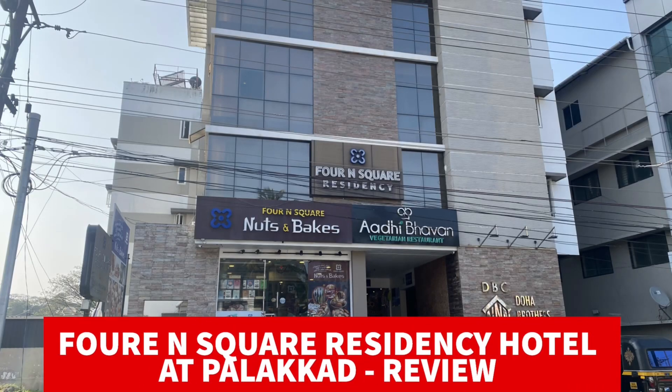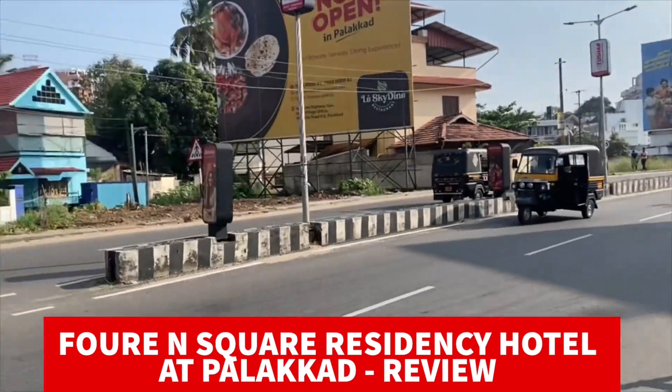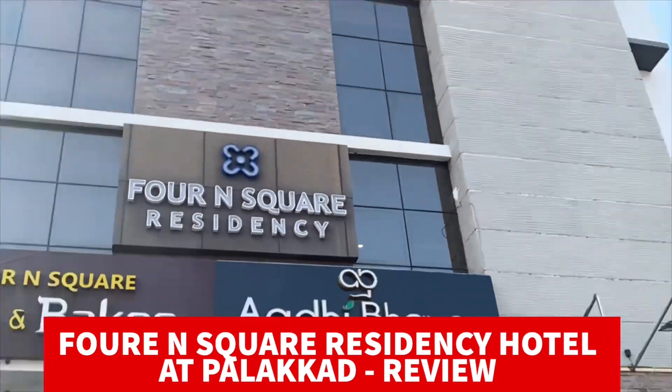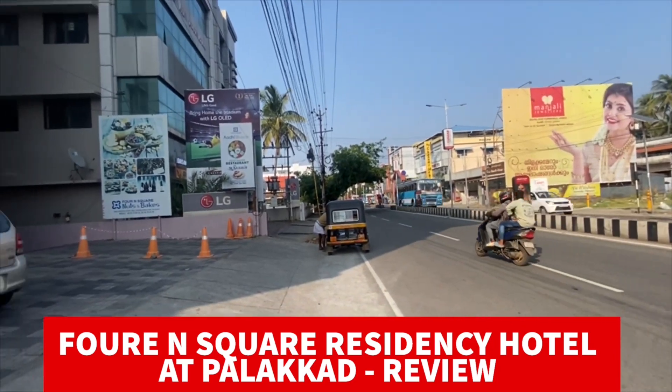Hola amigos and namaskaram from Palakad, Kerala! We are here for a marriage function and they gave us a room at this hotel, so why not check and review it. We are staying at Foreign Square Residencies, which is just 200 meters from the main Kota Maidanam at Palakad.